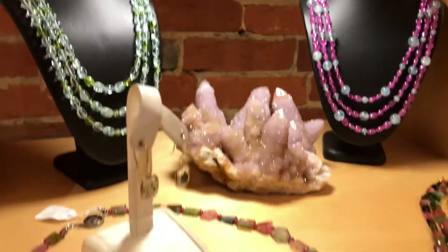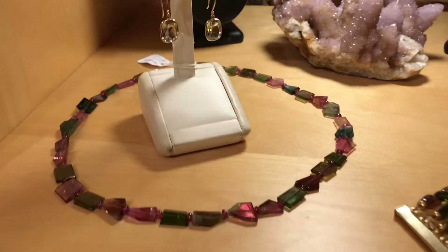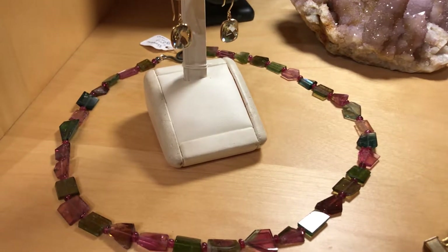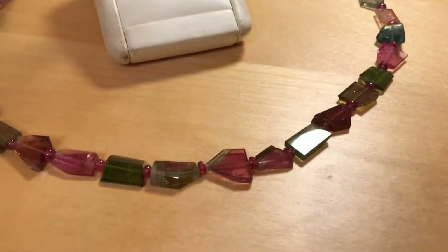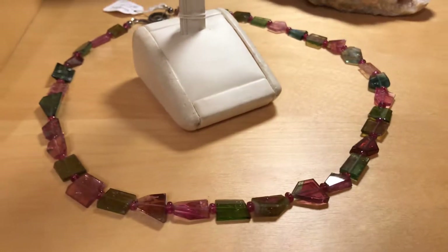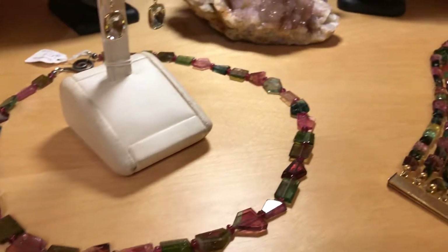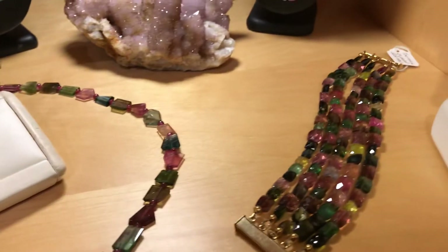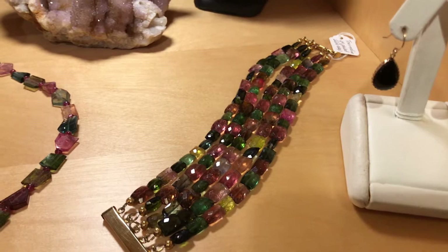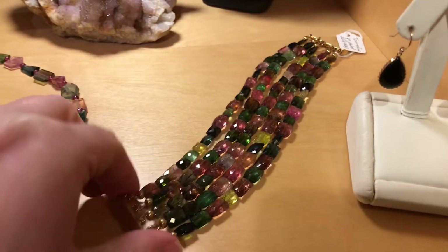This little necklace is jazz cut tourmaline and you've got some little bi-colored watermelon tourmalines in the front. The beads in the middle are red spinels. And then one of my favorite pieces we've made lately — this is a deliciously juicy tourmaline bracelet.